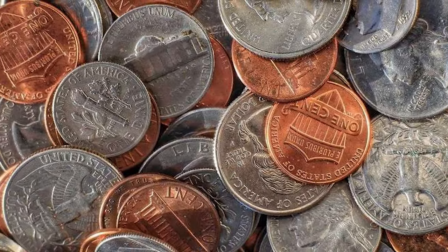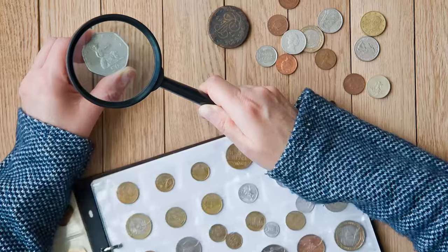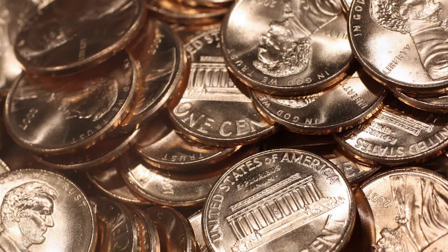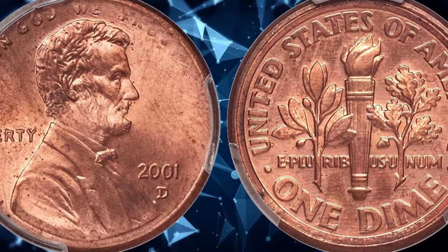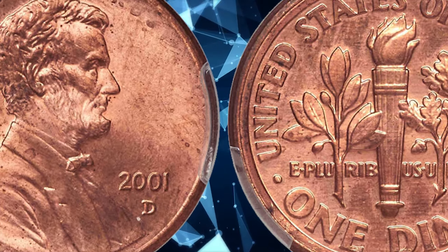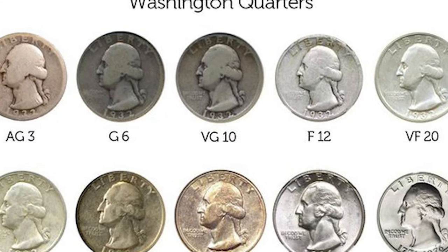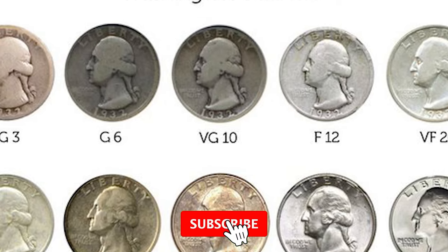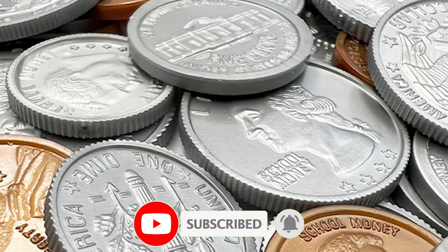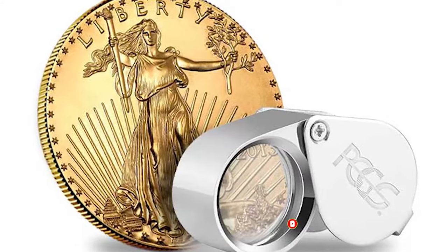In conclusion, mule coins are like hidden gems waiting to be discovered in the vast world of coin collecting. The accidental pairing of mismatched dies creates a unique narrative, making each mule coin a numismatic treasure. If you found today's exploration of mule coins fascinating, don't forget to hit the like button, subscribe for more coin-related content, and share your thoughts or any mule coins you've come across in the comments below. See you in the next episode.